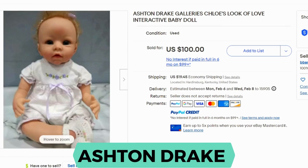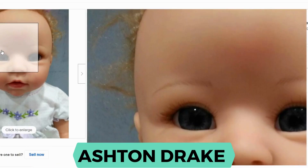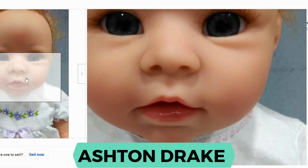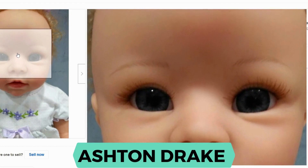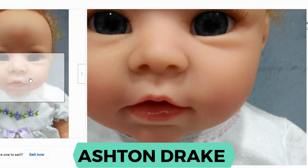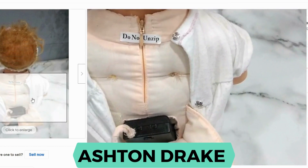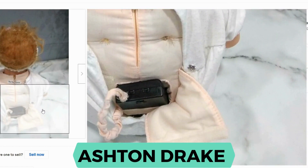Now we have Ashton Drake Galleries. This doll sold for $100 and $19.45 shipping. They started in 1985 and are still producing dolls. Let's take a closer look at the face — you can see this looks like a silicone plastic material; this is not a porcelain doll. She has a cloth body and she does have a voice box.